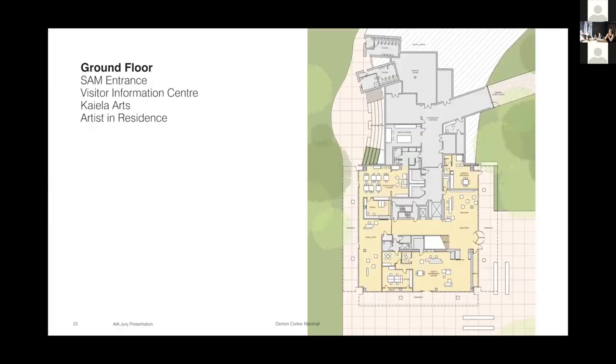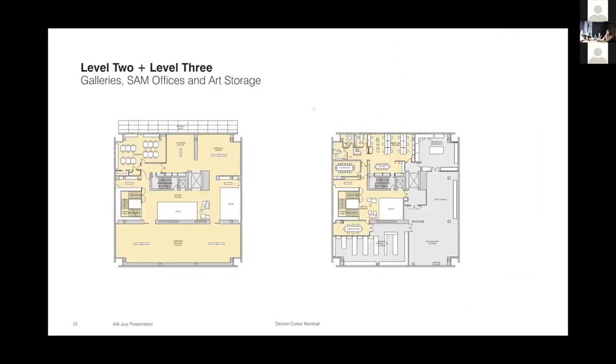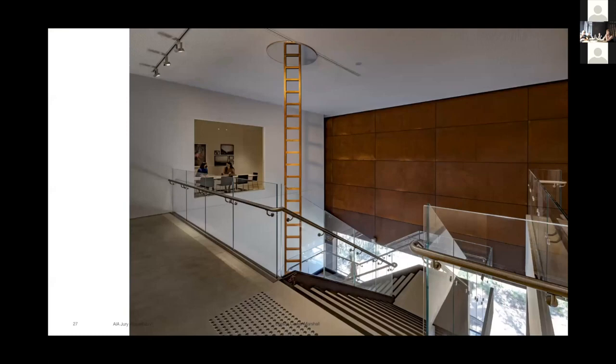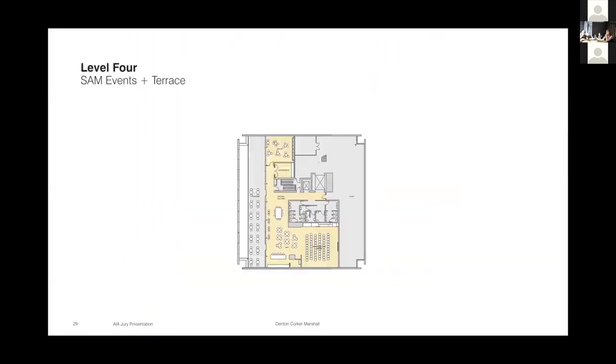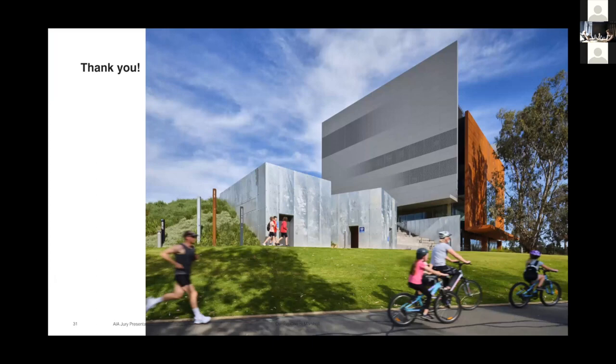A very quick look at the internal brief and spatial arrangement: ground floor and main entrance with connection through to Keela Arts and the visitor information center on the south. Large gallery space above and the cafe. Further gallery spaces, back of house, and admin. Then going up to level four: function spaces, a bar library, and then a beautiful terrace overlooking the lake, creating connection back to the outside and the landscape from the top floor. And there it is, settled in well and really in use now by the community in Shepparton. Thank you very much.